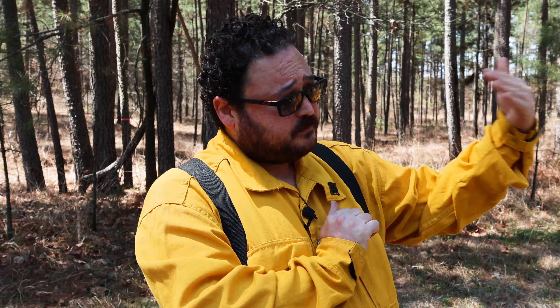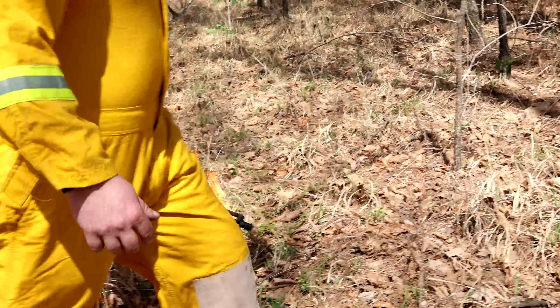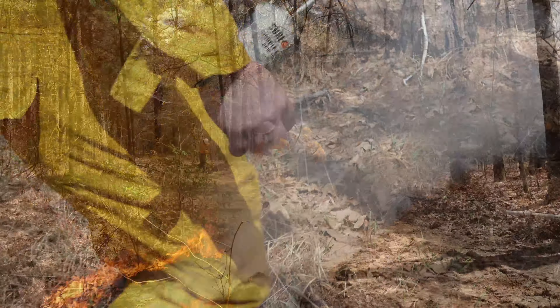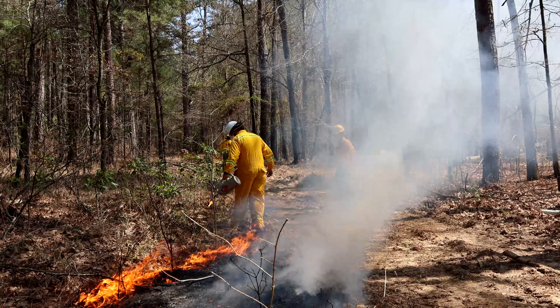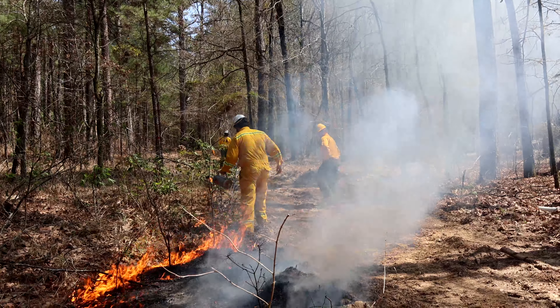They're going to go ahead and start dripping fire with their drip torches in order to achieve full ignition for that unit. That will achieve a fire behavior that is closer to or meets the management objective for this unit.